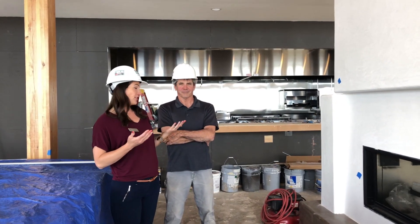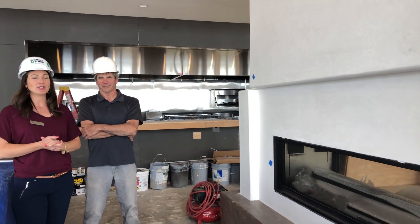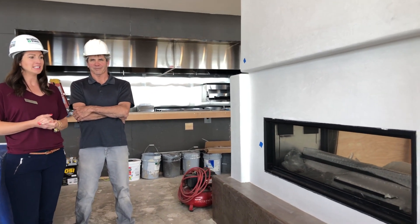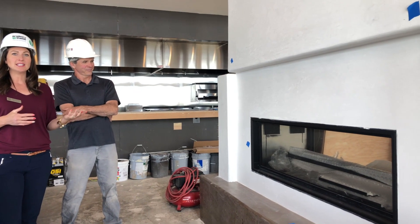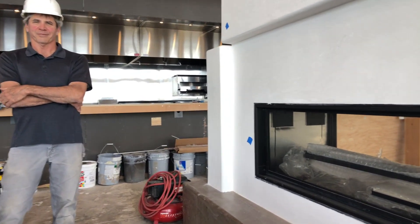Here we are at our third favorite feature of the restaurant. It is the beautiful fireplace that's centrally located in the fine dining. As you can tell, it will be open to both sides of the dining room, allowing for that great cozy atmosphere for those who are up here eating.